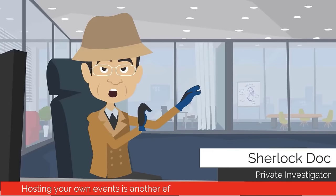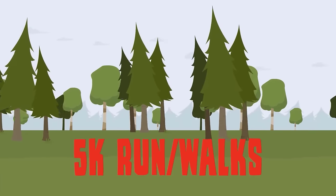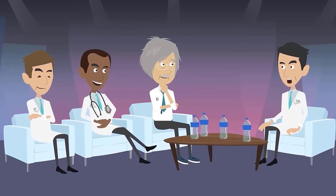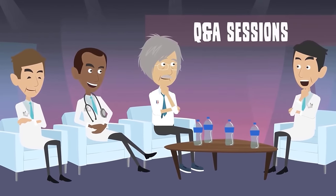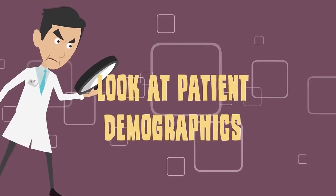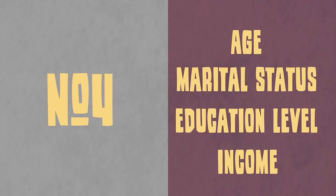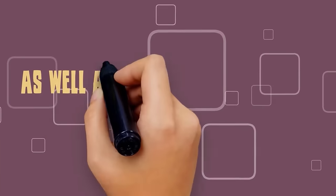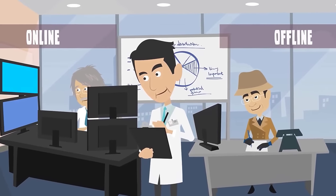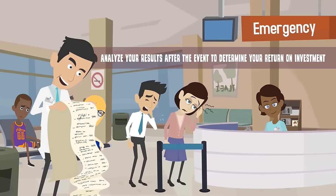Hosting your own events is another effective way to promote your practice. Events you may want to host include 5K run/walks, charity fundraisers, open houses, safety fairs, and Q&A sessions with doctors and on-call nurses. When deciding which events to participate in or produce, look at patient demographics — age, marital status, education level, and income all determine the health needs of your patients as well as which types of events they are most likely to attend. Don't forget to promote your event heavily both online and offline, and analyze your results after the event to determine your return on investment.